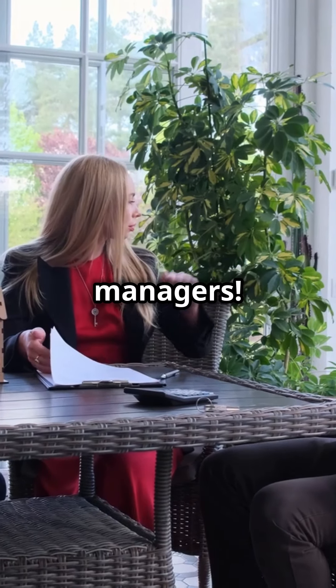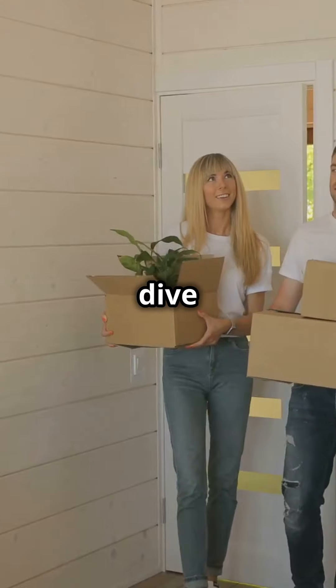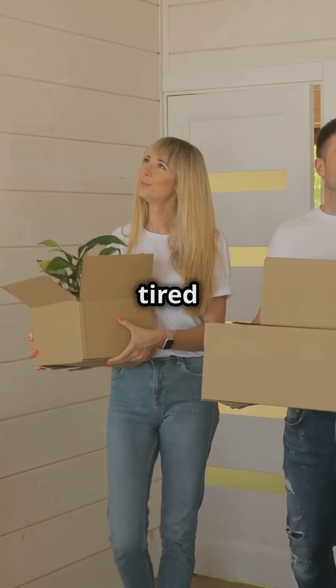Attention, apartment managers. Ready to take your welcome baskets to the next level? Let's dive in. Imagine this: your new tenants walk in, tired from moving.